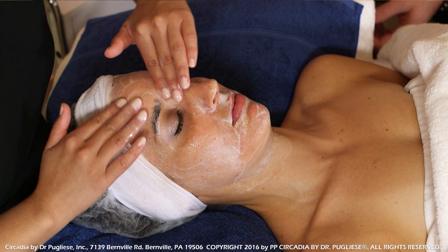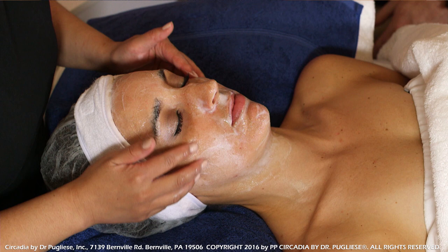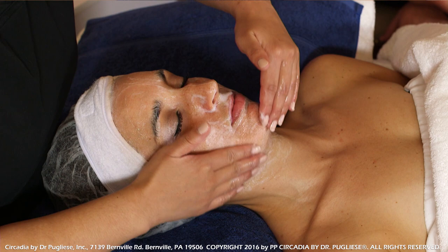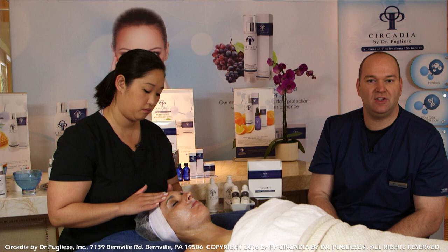Caitlin is now applying step number two — the mist. As soon as she applies the mist and begins to massage the skin, the mixture that's already there will froth and foam up — that's the action of converting the material to oxygen and water on the surface of the skin. This step is going to last about two minutes, and again she's not doing any aggressive massaging, just gently manipulating the product around on the surface of the skin.